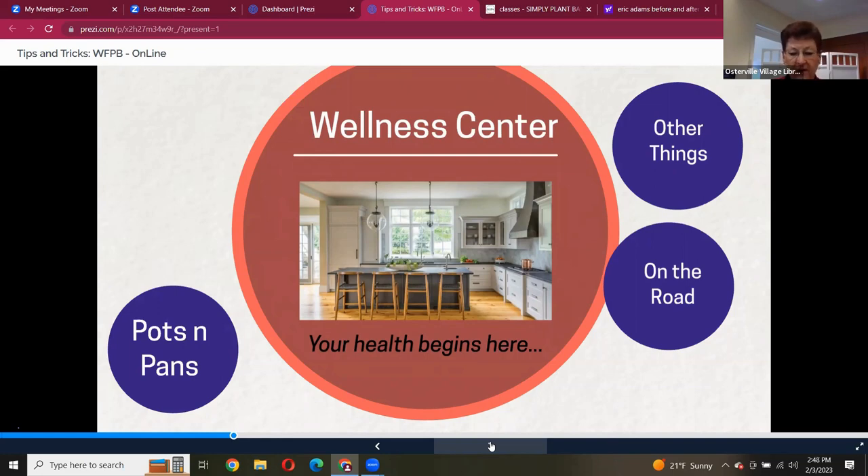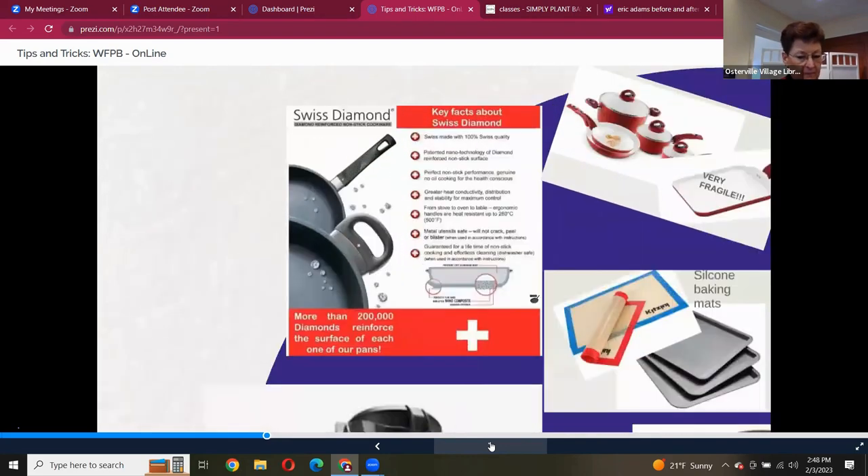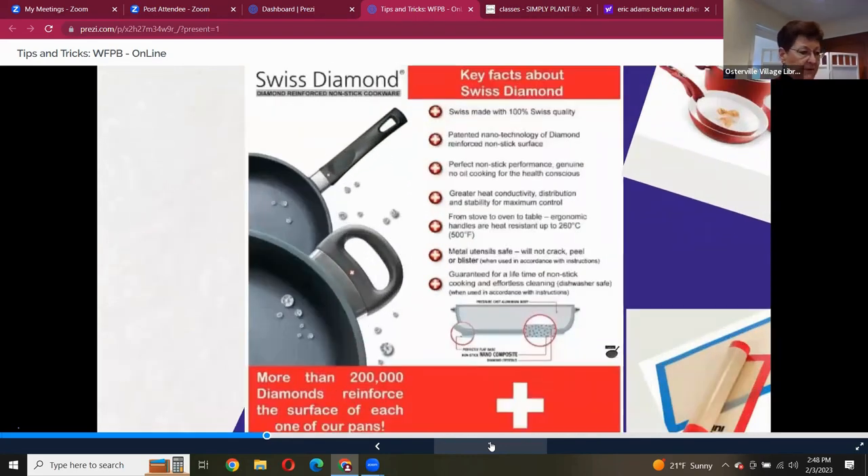This is a huge lifestyle. My absolute favorite pans are Swiss Diamond pans from Switzerland. Europe has what's called the precautionary principle — before you can sell anything, you have to prove it's not going to be hazardous to humans. So I prefer to buy things from Europe. Here in the United States we don't have that regulation.